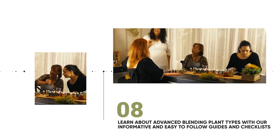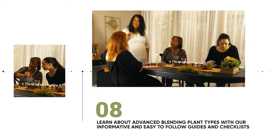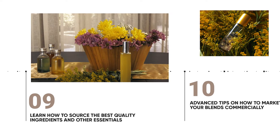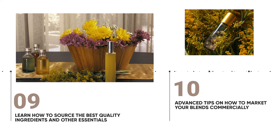In module eight, you will take your perfume blending to the next level with our informative and easy-to-follow guides and checklists, all included with this course. In module nine, you will learn where to get the best quality ingredients, ornate perfume bottles, and many other aromatherapy essentials.